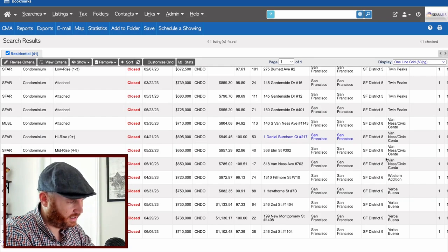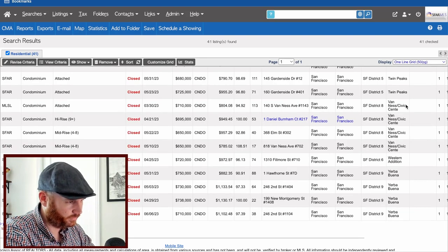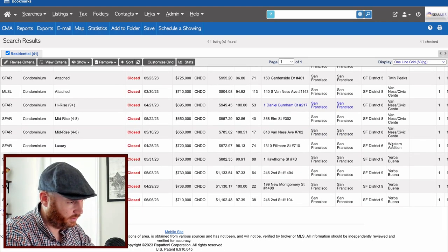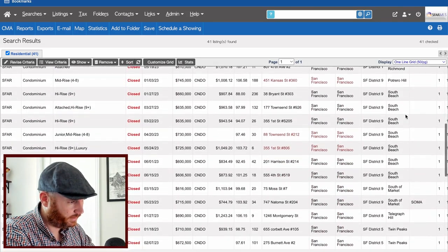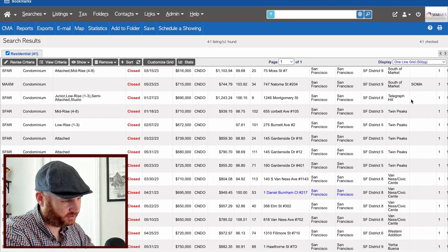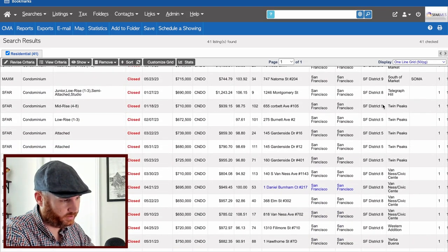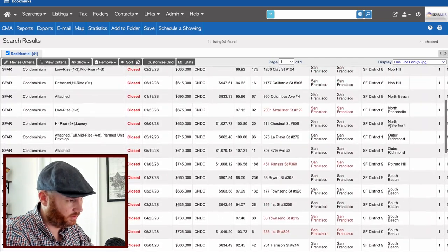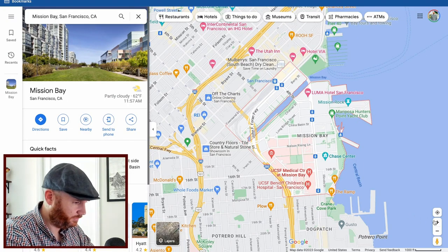Twin Peaks gets an honorable mention — it's one of my absolute favorite neighborhoods and I made an entire 10-minute neighborhood review video about it. Near Van Ness and Civic Center — close to the Tenderloin — I don't think that area is undervalued; prices may still move downward. We're going with Mission Bay as our top pick for one-bedroom condos under $750K.